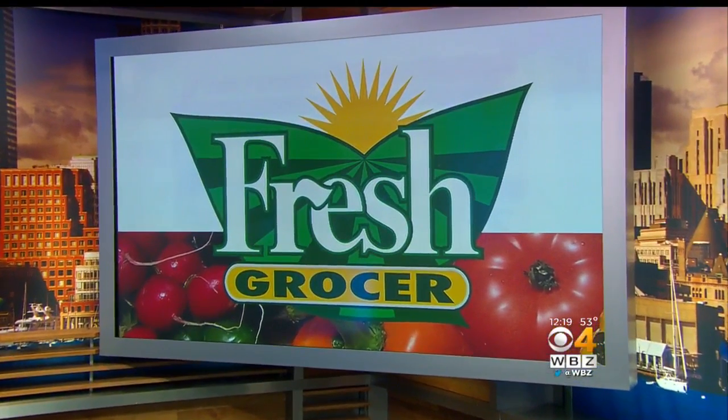Our fresh grocer, Tony Tantillo, with your tip of the day. Today's tip of the day is your broccoli rabe. I'm going to do another tip on broccoli rabe.